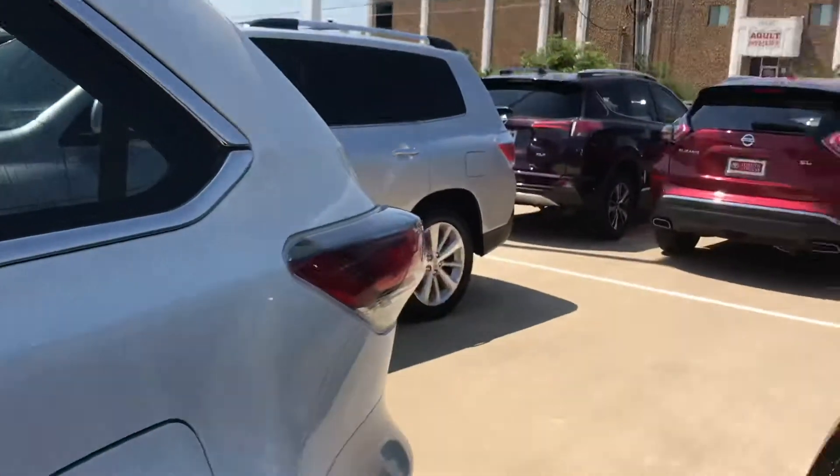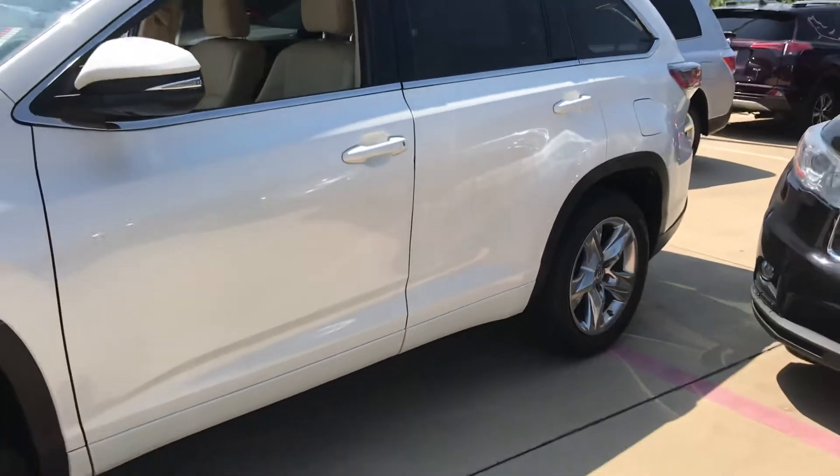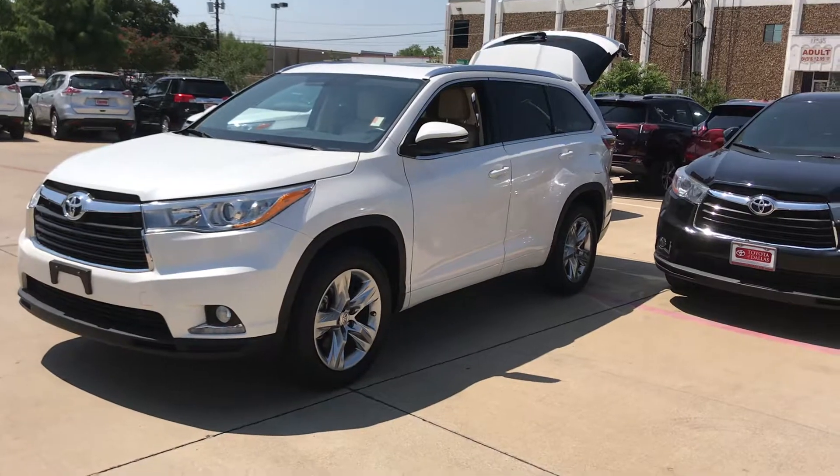It also has blind spot monitoring and captain chairs. Again, it's Bert Flores with Toyota. I just want to let you know the vehicle is here and available. Please let me know if you're available to come out today. My number is 972-241-6655.